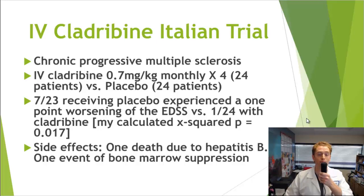This is a study on intravenous cladribine done in Italy — different from oral cladribine or Mavenclad. They studied chronic progressive MS using IV cladribine 0.7 mg/kg monthly for four months, with 24 people in the placebo group and 24 in the treatment group. Seven out of 23 receiving placebo experienced a one-point or more worsening of the EDSS versus only one out of 24 in those who received cladribine — p = 0.017, which was statistically significant. There are significant side effects, including one death from hepatitis B reactivation and one patient with bone marrow suppression who then recovered.